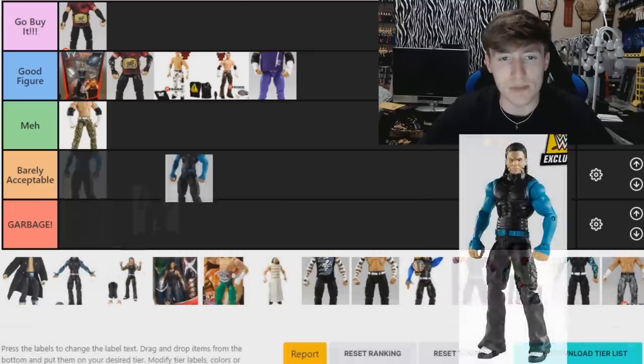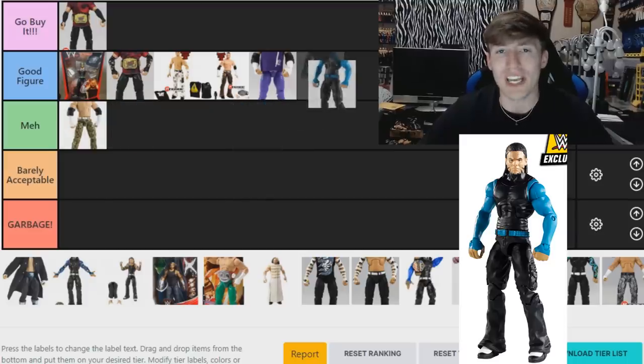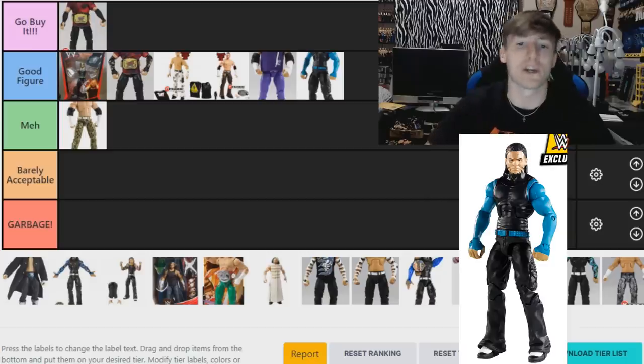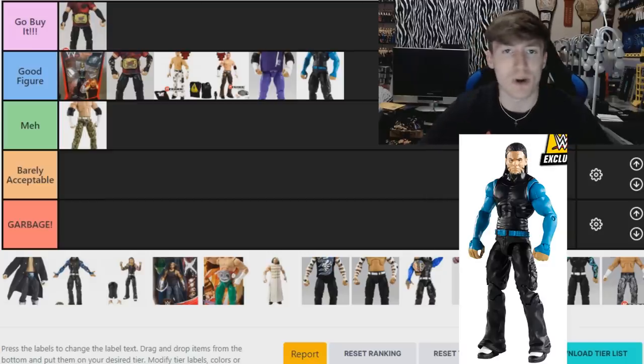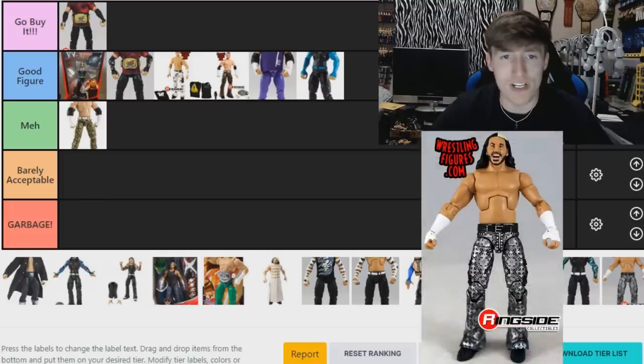The other figure in that FYE WWE Shop exclusive two-pack is Jeff Hardy, and this one is a 'Good Figure.' I love the blue sleeves — it's an easy head swap and you can make it into a current Jeff. I really like that figure. Jeff Hardy figures are for the most part a good figure — it's going to be difficult to knock them down.